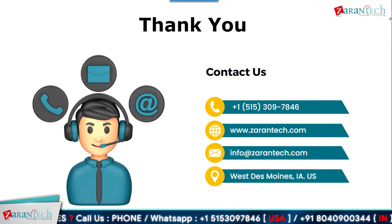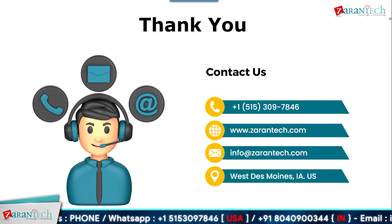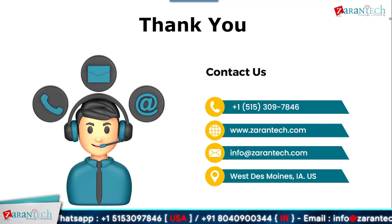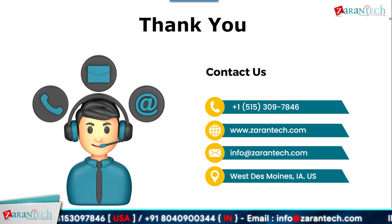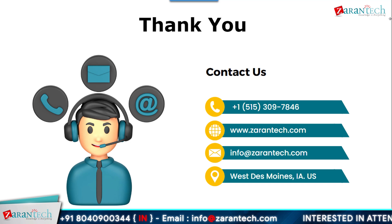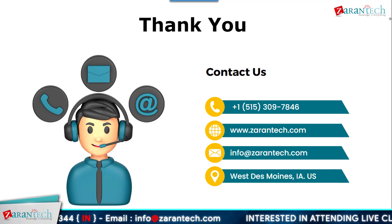That's all for this video. Thanks for staying with us till the end. By now you should have a basic understanding of what SAP S4 HANA private cloud is all about and how it has become a compelling choice for organizations. If you liked this video, give it a thumbs up and share it with your fellow mates. Don't forget to subscribe to our Zaren Tech YouTube channel for regular updates.